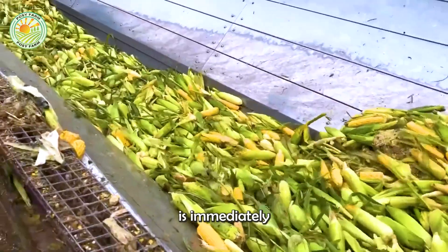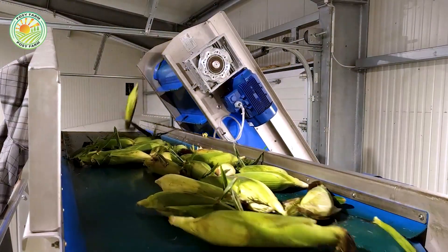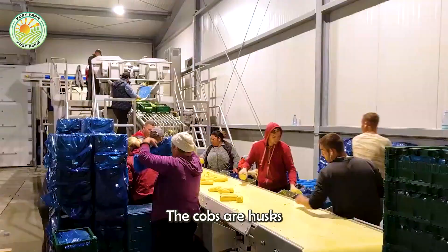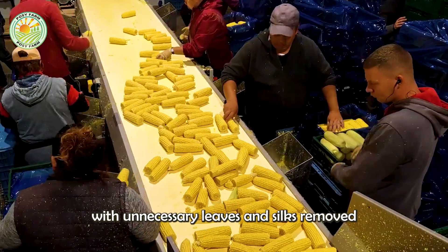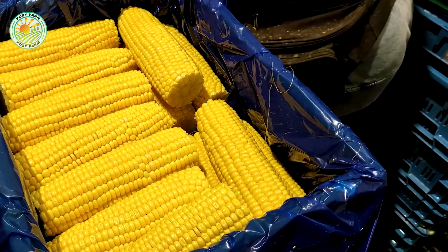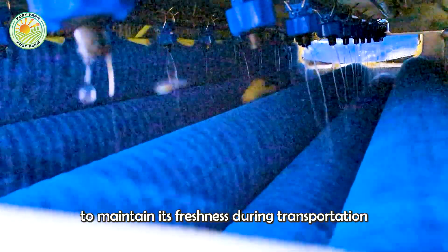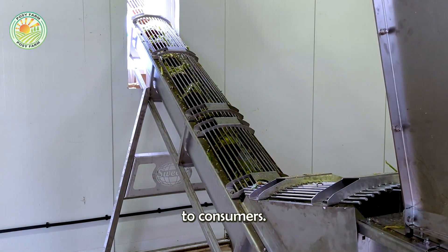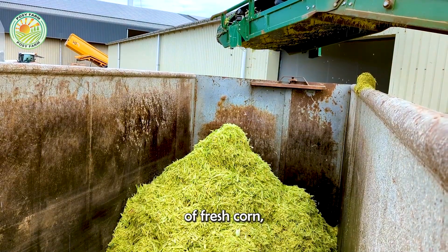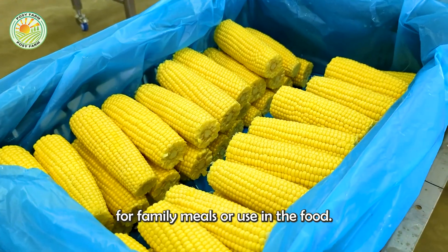After harvest, corn is immediately transported to processing facilities to preserve its natural sweetness. For fresh corn, the cobs are husked with unnecessary leaves and silks removed and then carefully sorted based on quality standards. Once inspected, the corn is meticulously packed to maintain its freshness during transportation to consumers. This process not only preserves the natural flavor of fresh corn, but also meets the demand for immediate consumption, making it ideal for family meals or use in the food industry.